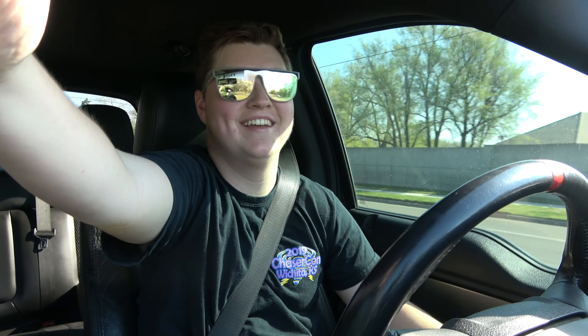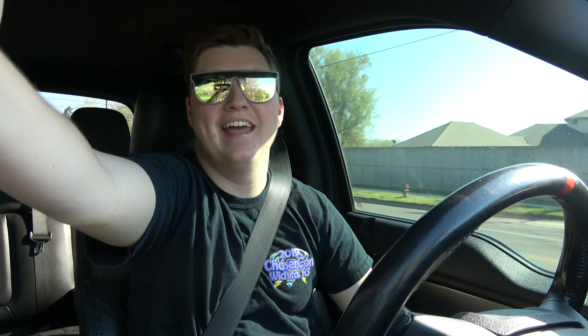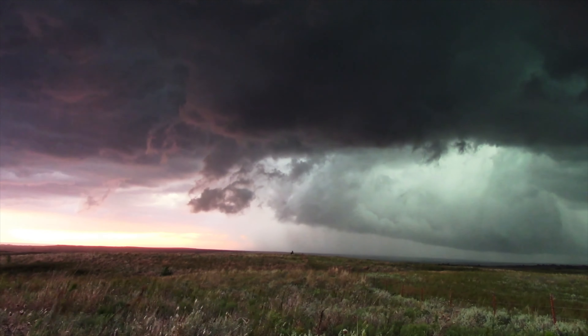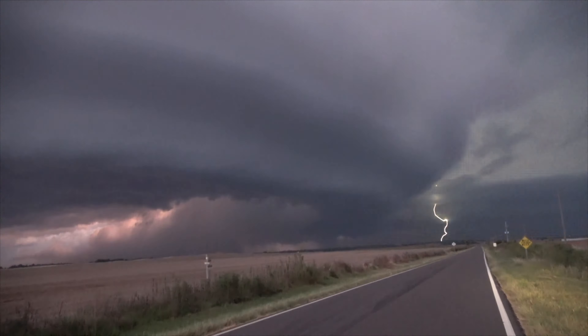Welcome to episode two of Weather Pursuit — we changed the name because we're going to be tracking all kinds of weather. It is currently 10:08 a.m. in Wichita, and I'm looking to go to Wichita Falls, Texas. It's around 4 hours and 15 minutes away, and storms are supposed to fire up between 3:00 and 4:30.